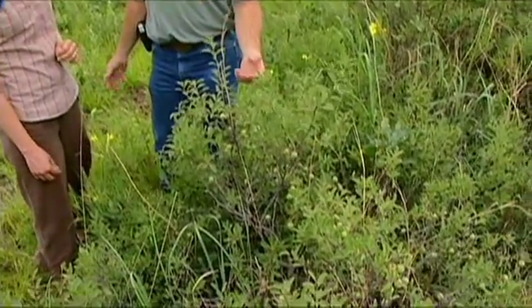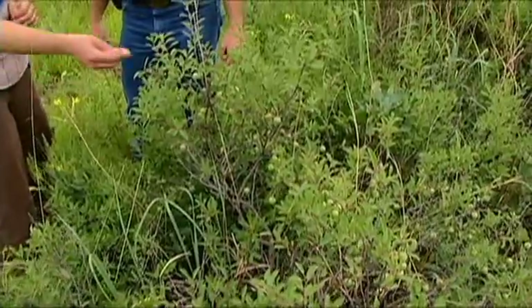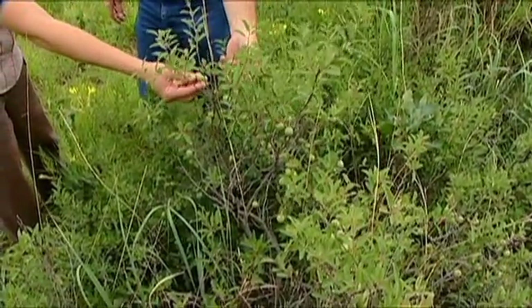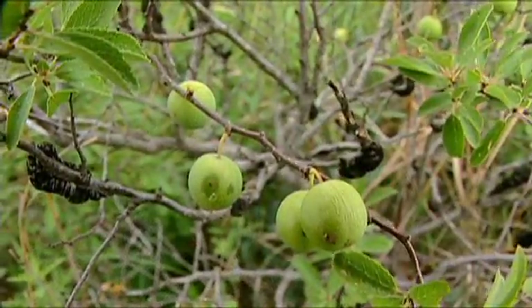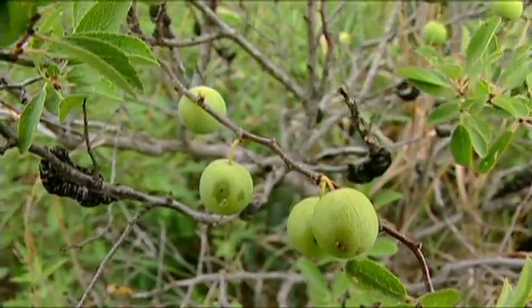We actually see the Oklahoma plum increasing in here with fire and also with dormant-season grazing when we don't graze during the summer all the time. The fruits are edible — they're probably not quite as big as the sand plum, but they are edible.